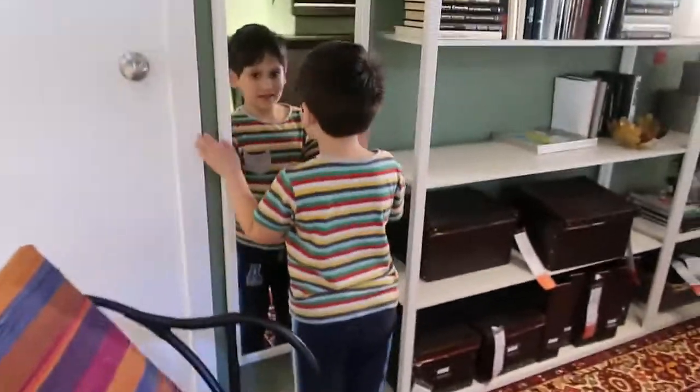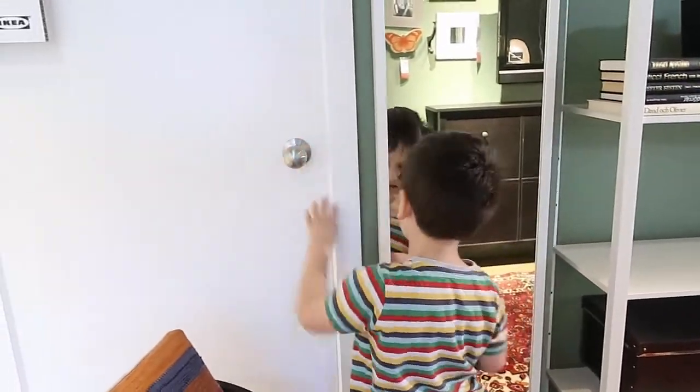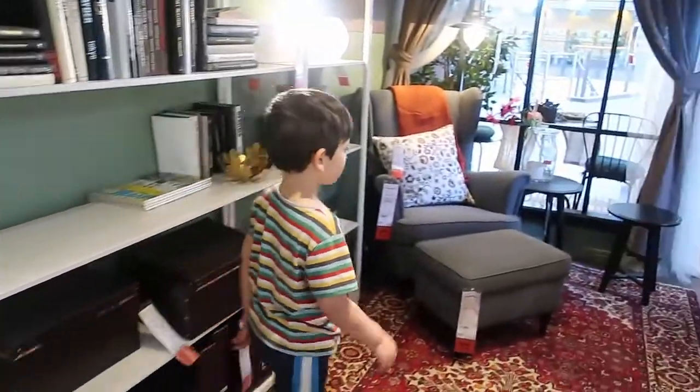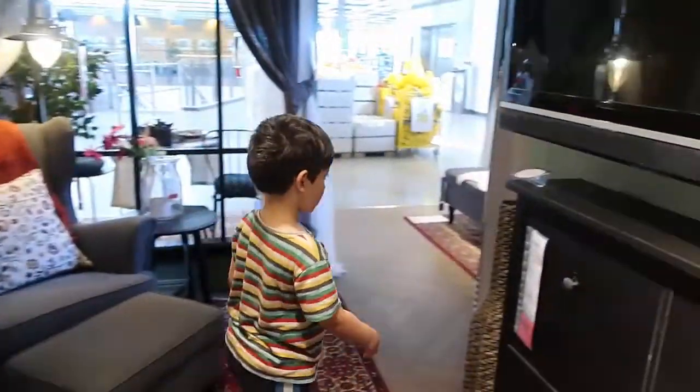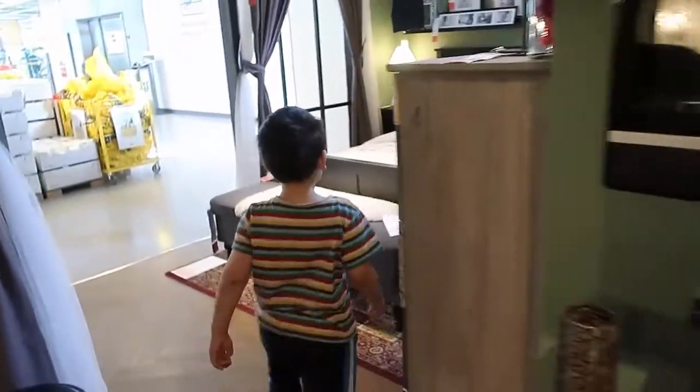Isn't this kitchen just gorgeous? This is the first time forever the boys have actually come shopping in IKEA and not gone to the little play center downstairs. So they are having fun looking in every little pretend house around IKEA.